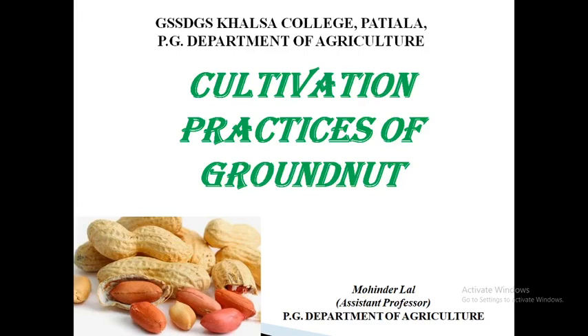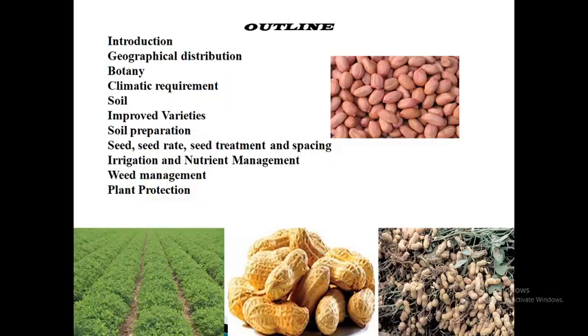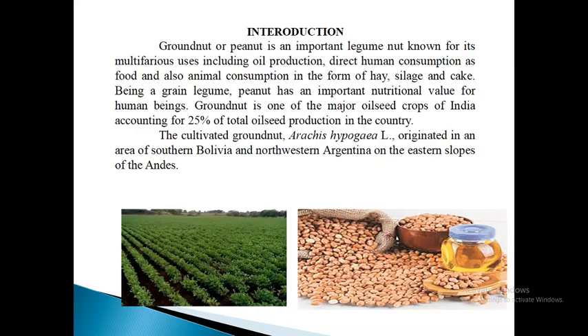Dear students, now we will discuss cultivation practices of groundnut. Under the outline of introduction, geographical distribution, botany, climatic requirements, soil, improved varieties, soil preparation, seed, seed rate, seed treatment and spacing, irrigation and nutrient management, weed management and plant production.